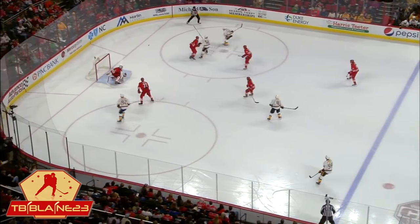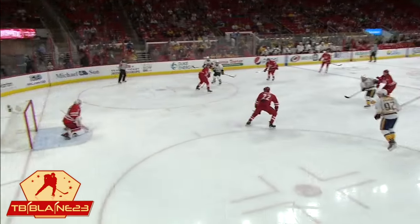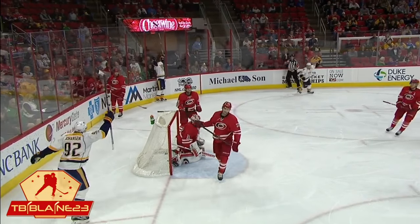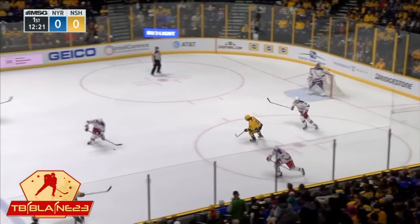Big blast by Ryan Ellis, and then Harvidsson — those bad angle chances. You see Lack, he's got it sealed off down low, but it catches the top of the puck. They just hassled him enough, so he wasn't able to get a clean shot.